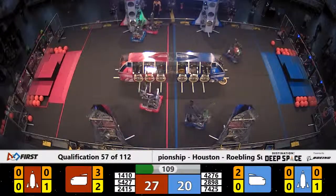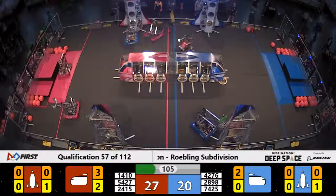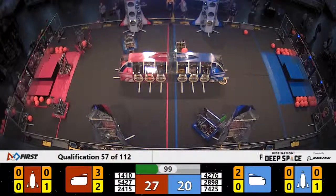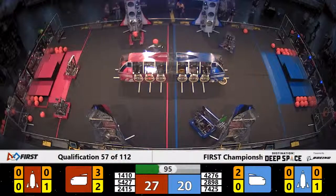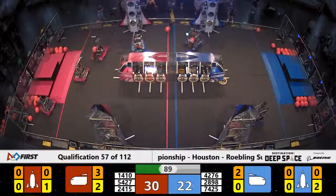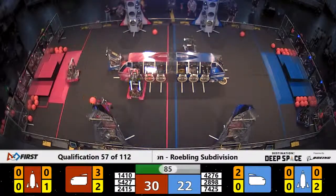Red Alliance begins to put cargo into the cargo hold of the cargo ship in the middle. 5427 racing back over to the loading station to the depot to grab another piece of cargo to bring back. 42-76. Oh, they almost got a piece of cargo in the ship, but it fell out at the last moment. The Kraken tries to position with a piece of cargo, tried to get around, with 7425 playing defense for the Blue Alliance.